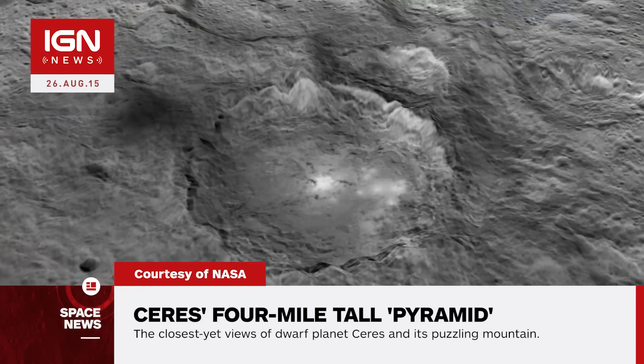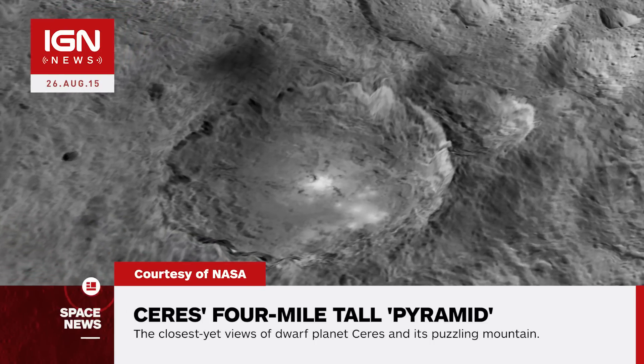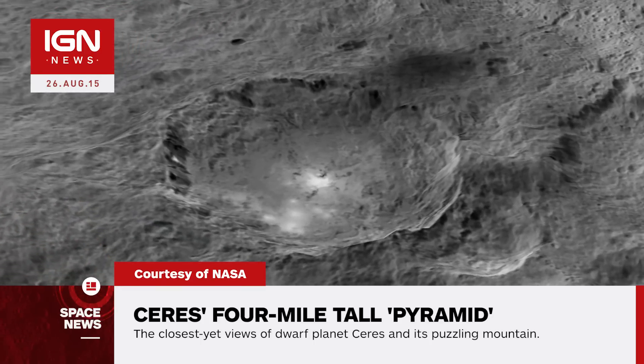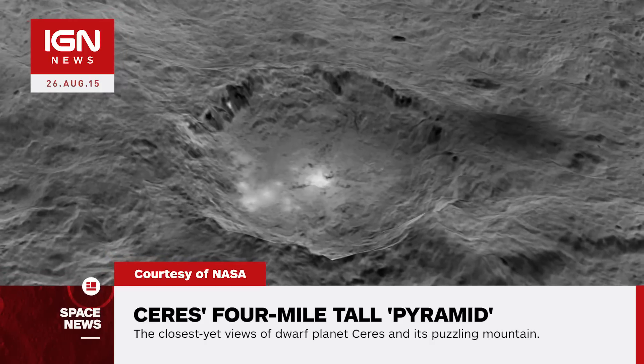NASA's Dawn spacecraft has returned the closest yet views of Ceres, detailing its odd conical mountain and crater formations. Dawn is performing flawlessly in this new orbit as it conducts its ambitious exploration. The spacecraft's view is now three times as sharp as in its previous mapping orbit, revealing exciting new details of this intriguing dwarf planet, Dawn's chief engineer and mission director Mark Raymond said.